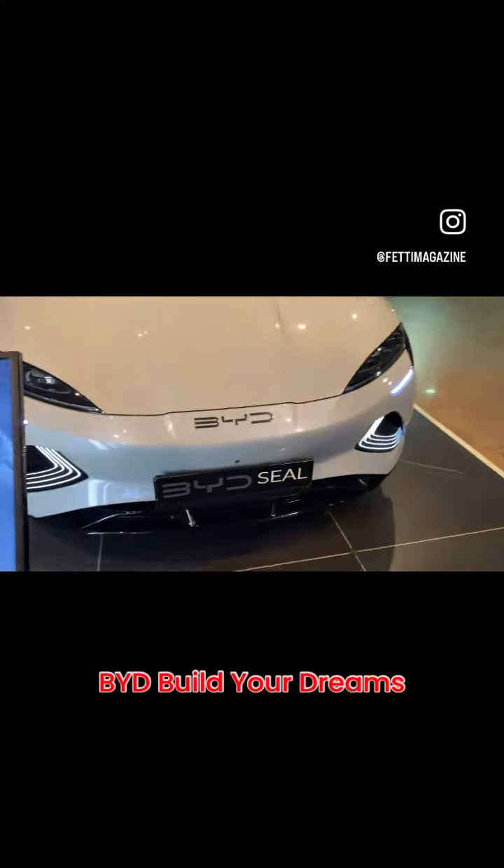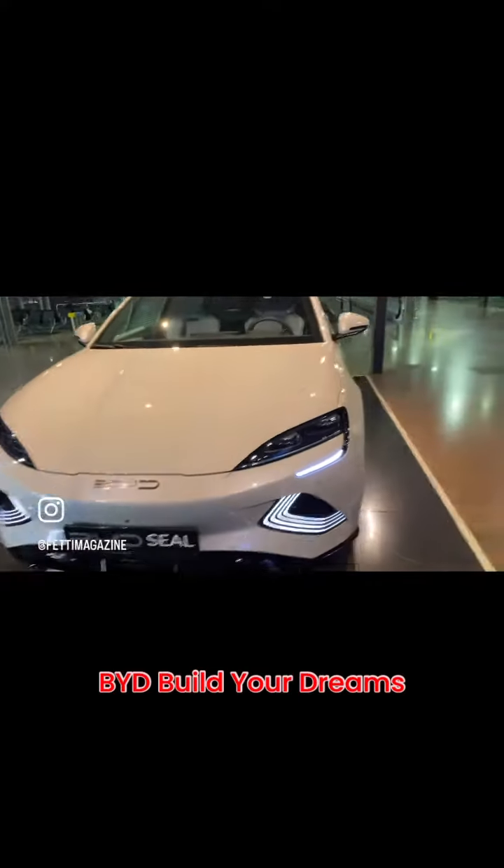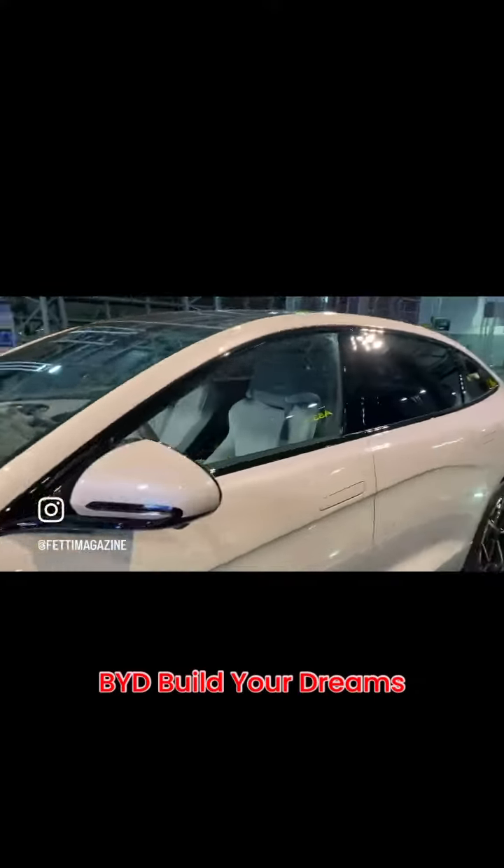The screen's not interactive, so I can't touch it and do anything with it. But the BYD Seal — I like it, I think it's a pretty fresh car. Too bad I can't drive it right now.